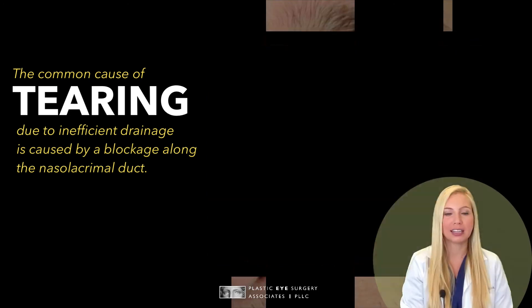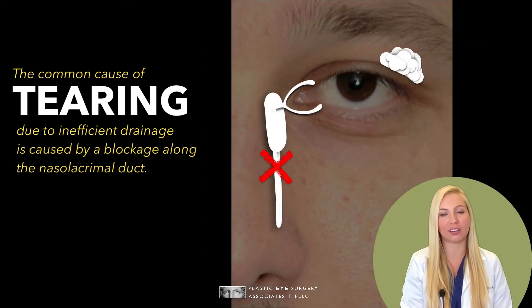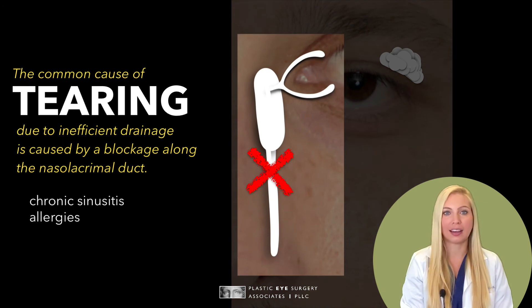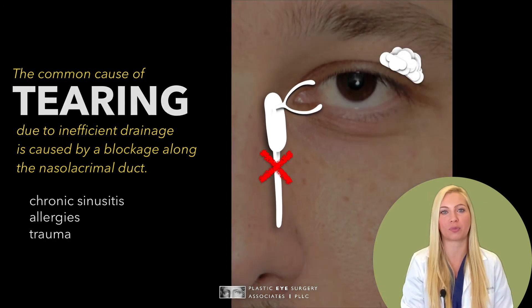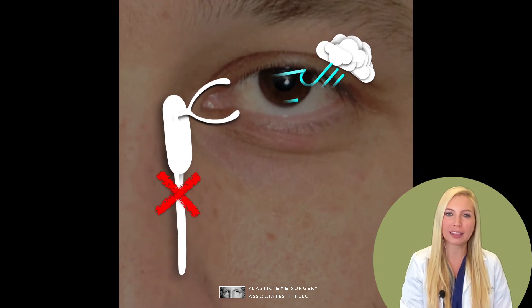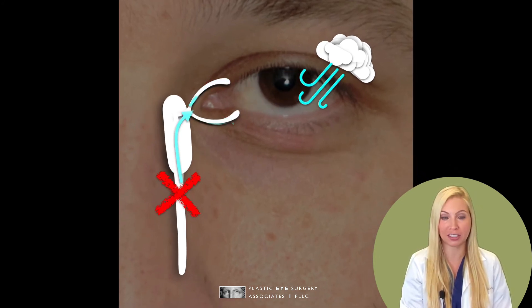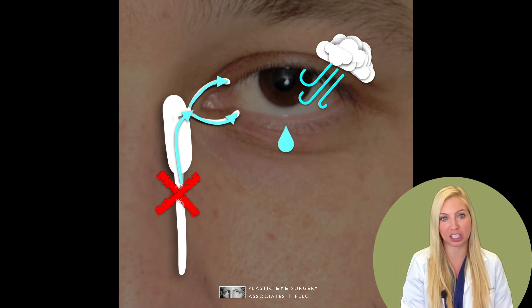In most adults, the most common cause of tearing due to inefficient drainage is caused by a blockage along the nasolacrimal duct. Chronic sinusitis, allergies, and trauma can all lead to this problem. With a clog in the system, the tears don't drain properly, reflux back to the eye, and stream down the cheek.